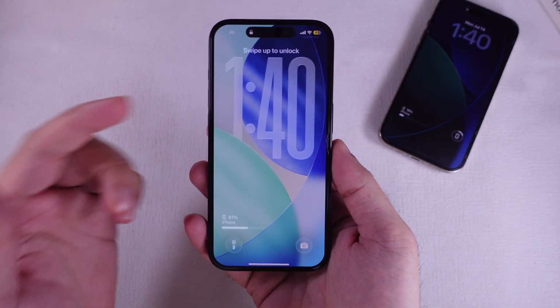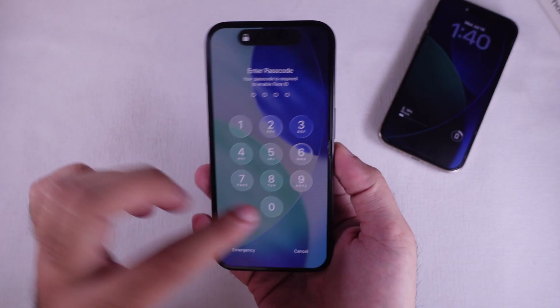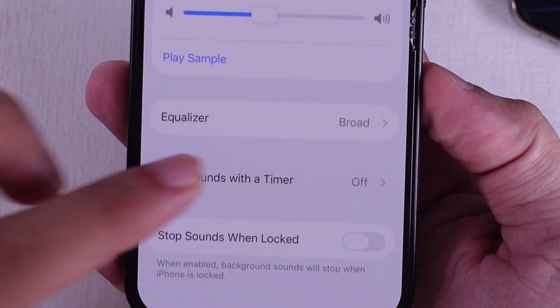Plus, if you're rocking iOS 26 or later on your iPhone, you can use this slick Stop Sounds With a Timer feature to have your background sounds cut off all by themselves.